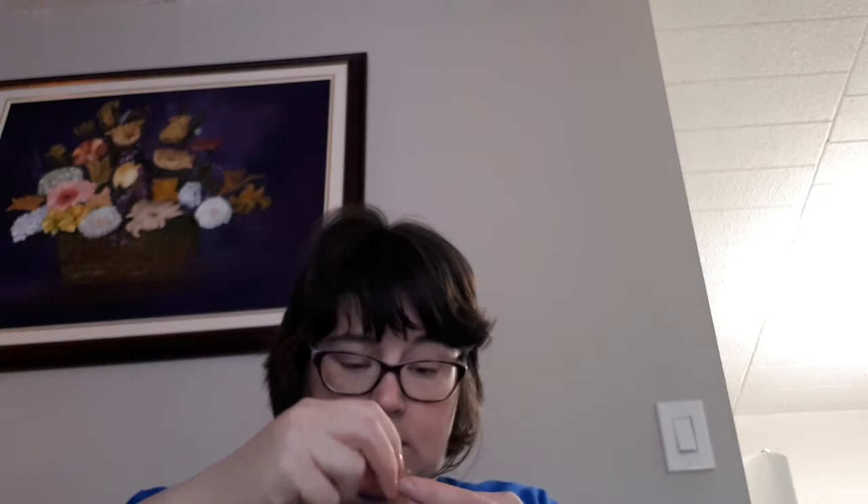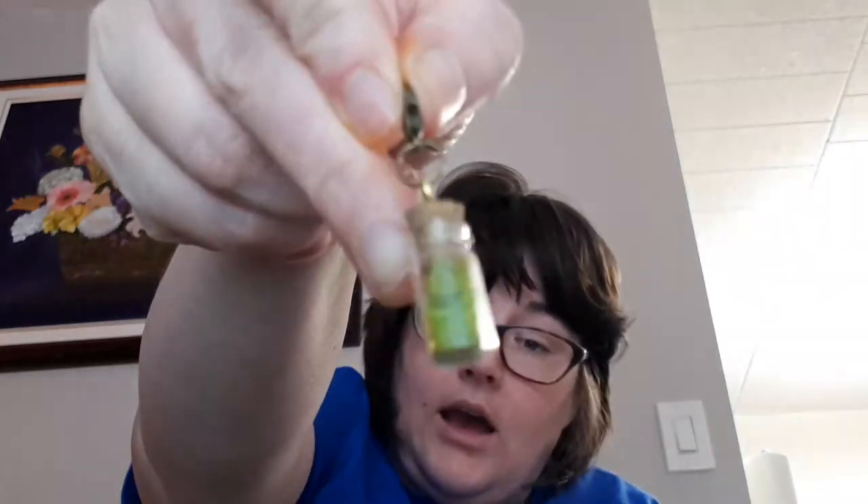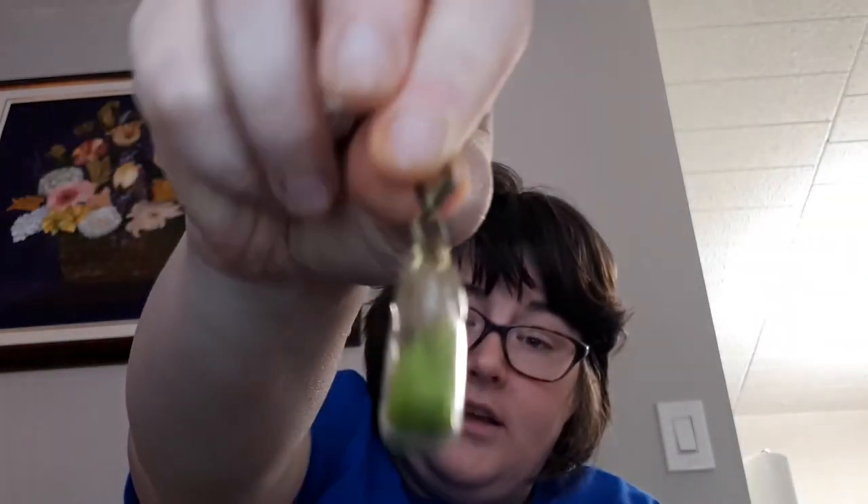So let's see what's in here today. We've got a piece of taffy and a little charm. I think these are supposed to be stitch markers for knitting, and I just think they are so adorable. So those are what was in the goodie bag.